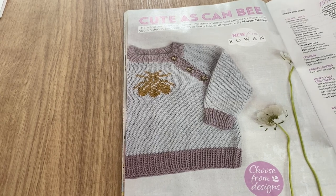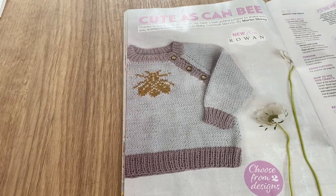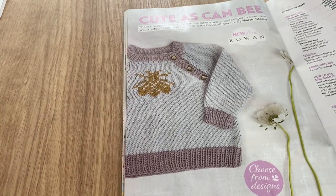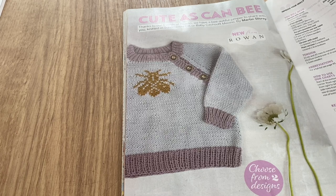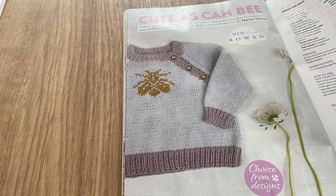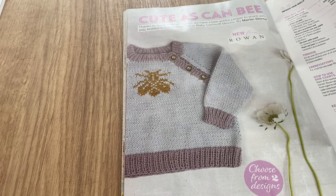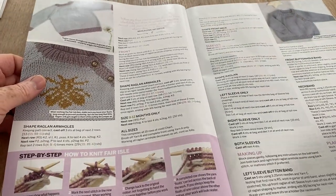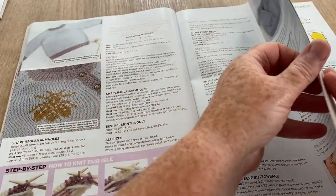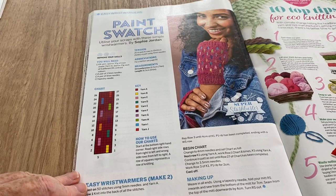This is cute as can be — it's got a B on the front and it's from Rowan, so that's pretty. The yarn is probably quite expensive being Rowan, but if you wanted to make this there is a chart for the B — or you could crochet the B if you wanted to. There are all the how-to instructions and a paint swatch.